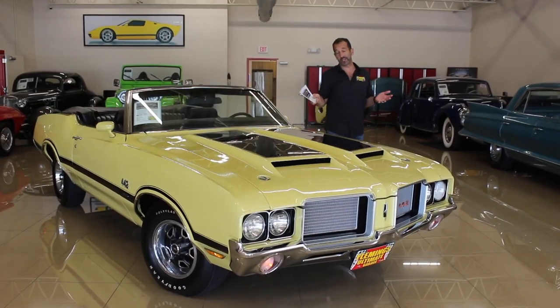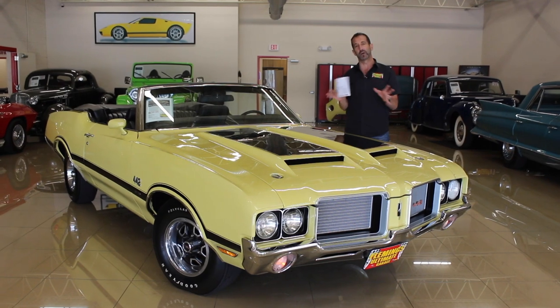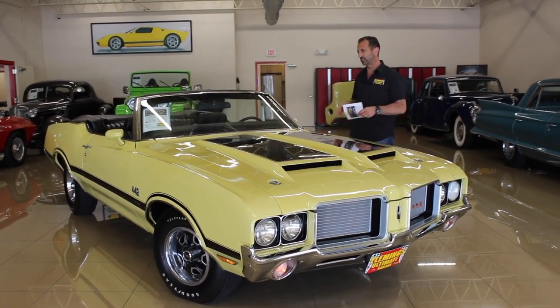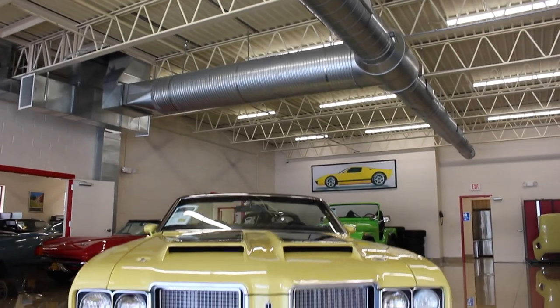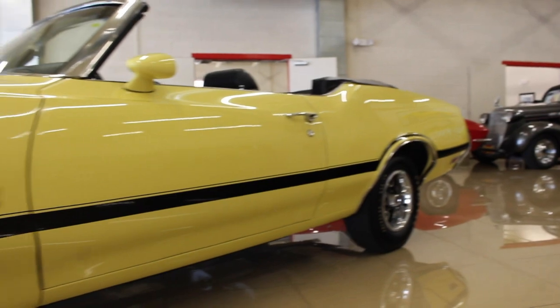Hey everybody, thanks for joining us on today's video on truly what is the nicest 442 convertible we have ever owned. You say, 'Tone, you've had what, 30, 40 of those things — how could this one be the nicest? How would you even know?' Well, when you're in this field and you're looking at this every day and this is your office view, you have some idea what you're talking about.